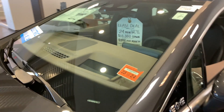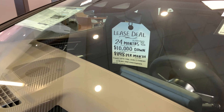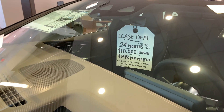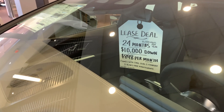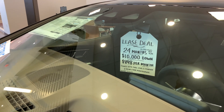I would suggest leasing the car — $898 a month, 24 months, $10,000 down. It comes with a free level two charger, two years of maintenance, and two years of free level three charging on the ChargePoint network.